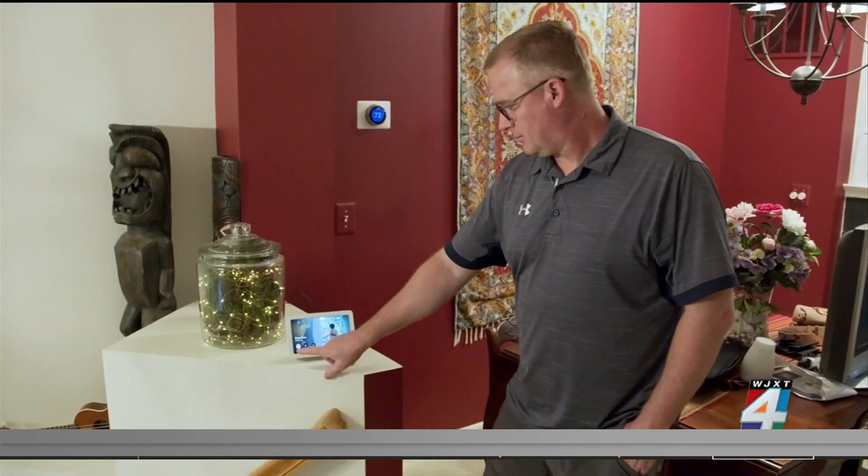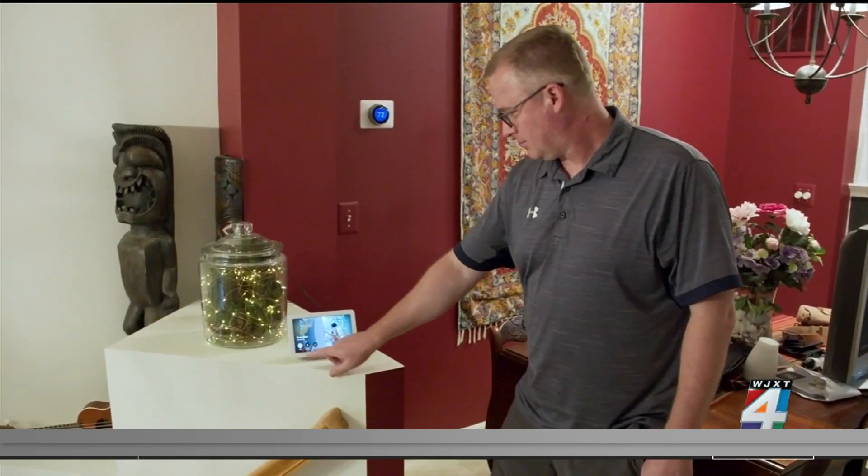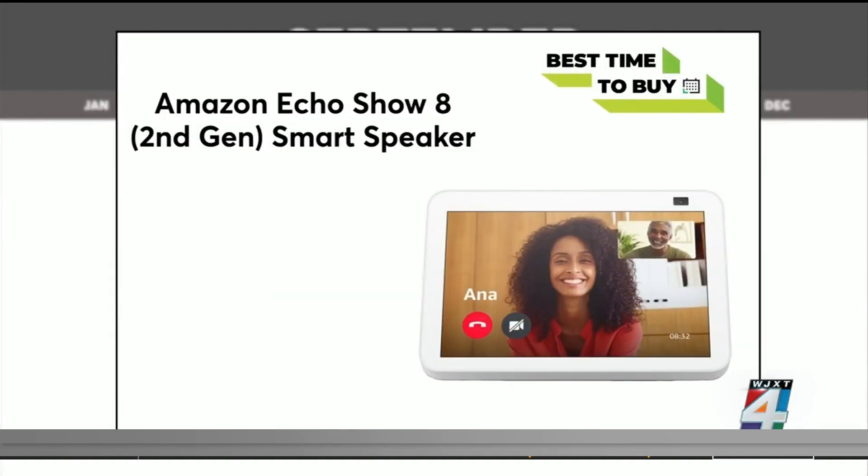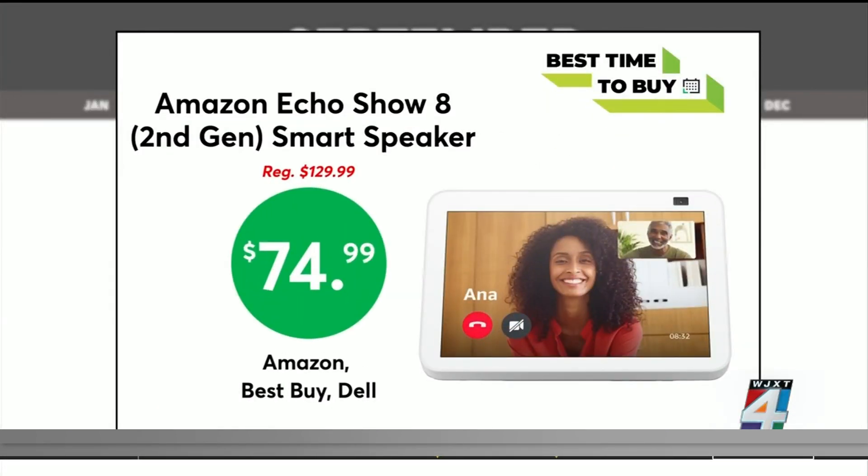And finally, as the days get shorter, maybe a smart speaker can help make your at-home time a little more enjoyable. The Amazon Echo Show 8 is as low as $74.99 at Amazon, Best Buy, and Dell.